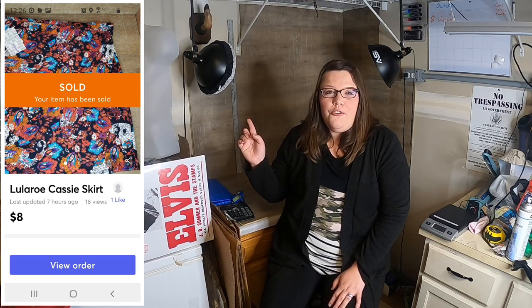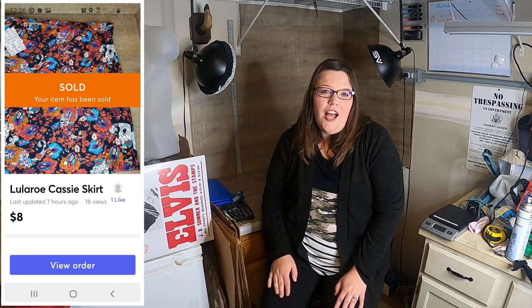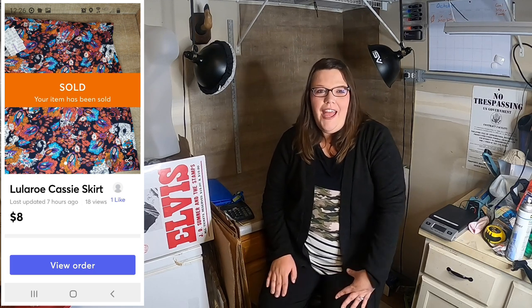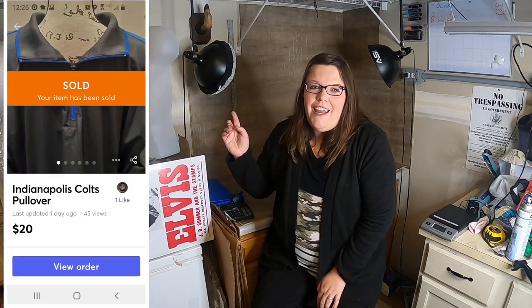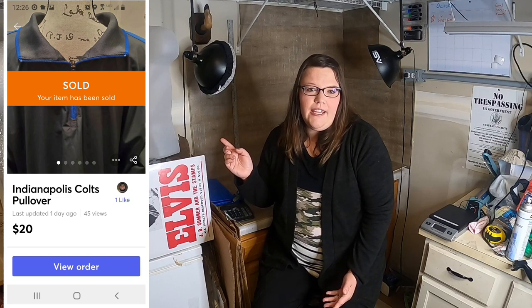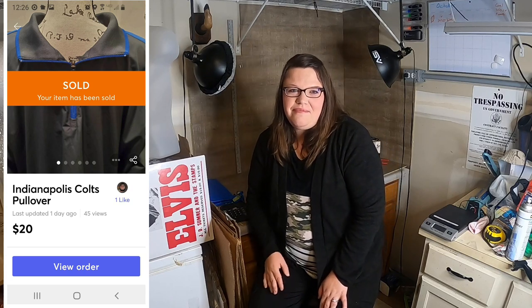The next is a LuLaRoe Cassie skirt — sold it for $8 plus shipping and that was in the big LuLaRoe lot that we have. Next is the Nike Colts pullover — $20 plus shipping and it was $5 at Goodwill. And then we have a LuLaRoe Carly — sold it for $12 plus shipping.